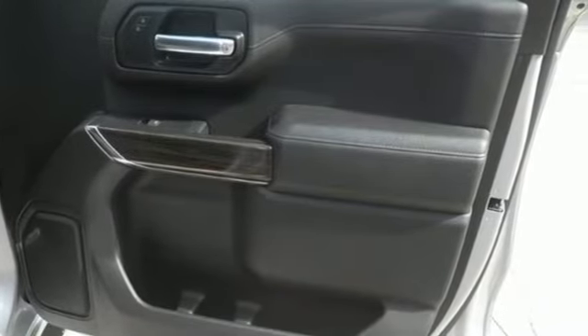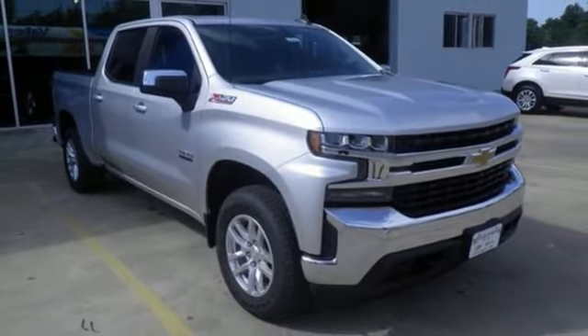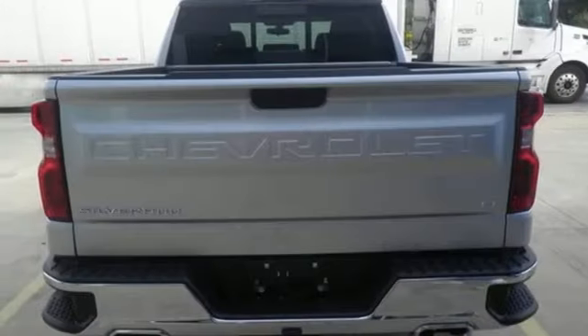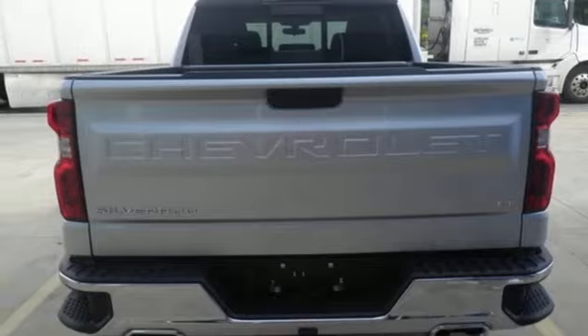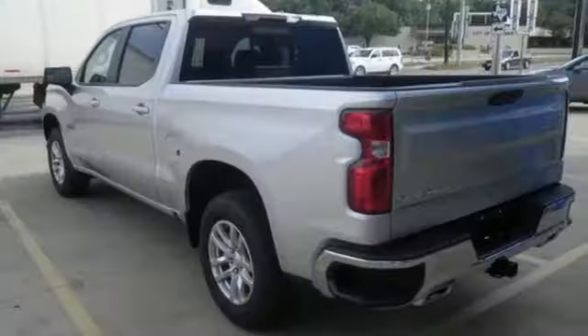Intercooled turbo V8 engine, four-wheel drive, automatic transmission, trailer brake controller, streaming audio, Wi-Fi hotspot, dual zone climate control, trailer hitch receiver, electronic shift on the fly, and LED low and high beam headlights.